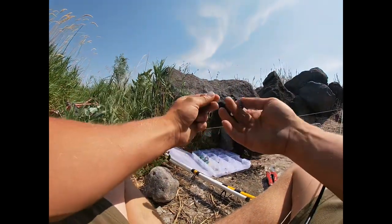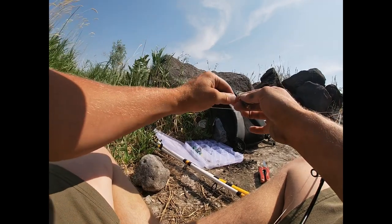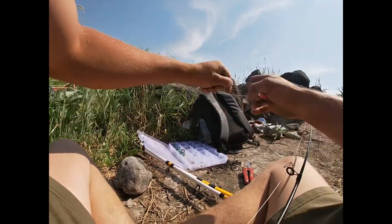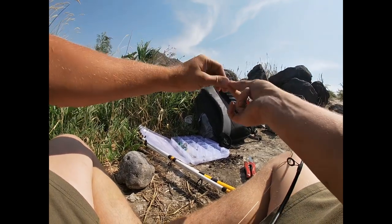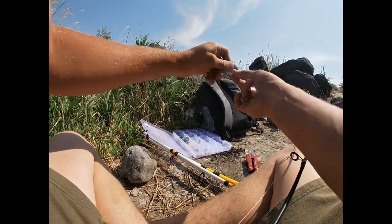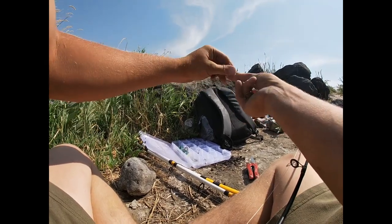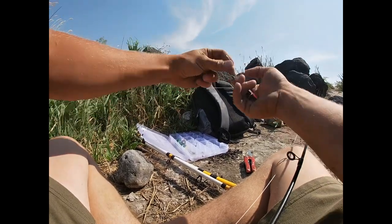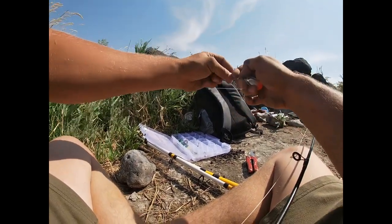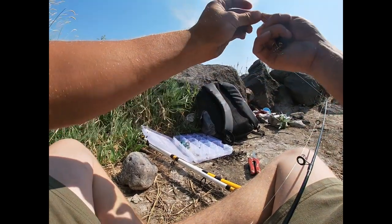First I'm going to start off with the size 4 Blue Fox spinner, see if we can catch some bass or pike minnow — something we can use as bait to catch something bigger. I brought some pickled squid, sturgeon candy, so I can throw that out there, and I brought a bunch of worms too. I've got options, but I'd like to catch something fresh to use.